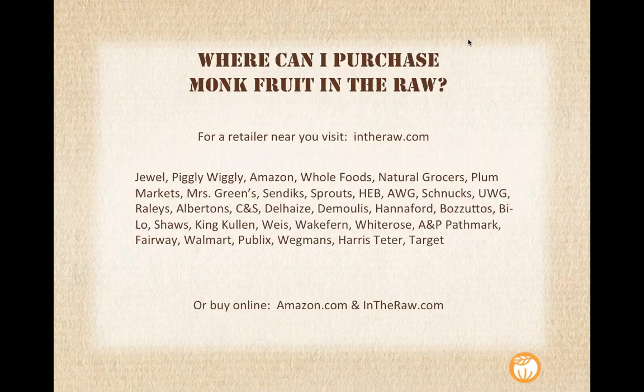Where can you purchase Monk Fruit in the Raw? We have national distribution. We're available in stores like Walmart, Target, and Whole Foods. You can also find us on Amazon, and we also have a link on our website store where you can purchase directly. We're pretty widely available and easy to find.